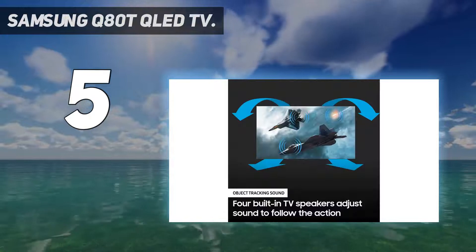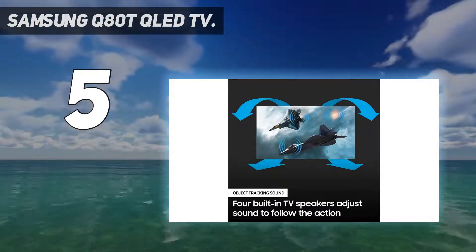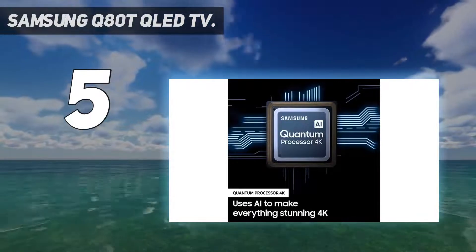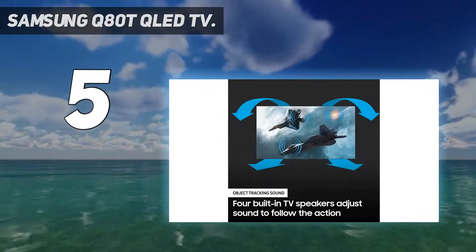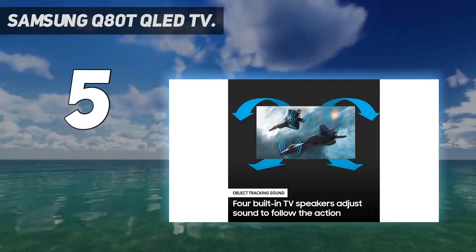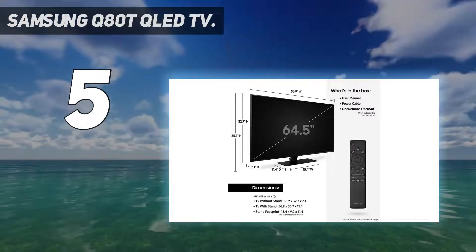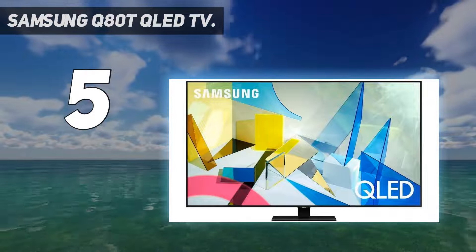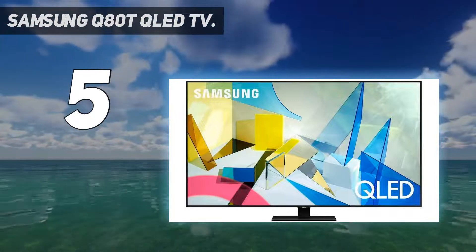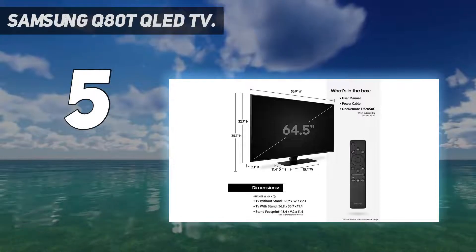The Q80T's biggest draw for gamers is its 8.7 milliseconds input lag, so insignificant that your video game avatar will look like it's wired directly to your controller. You'll typically only see a sub-10ms input lag on a monitor, and Samsung only achieves this by reducing image processing. If you want blur and judder reduction, you can activate the Game Motion Plus mode and get a respectable 19.7 milliseconds lag.